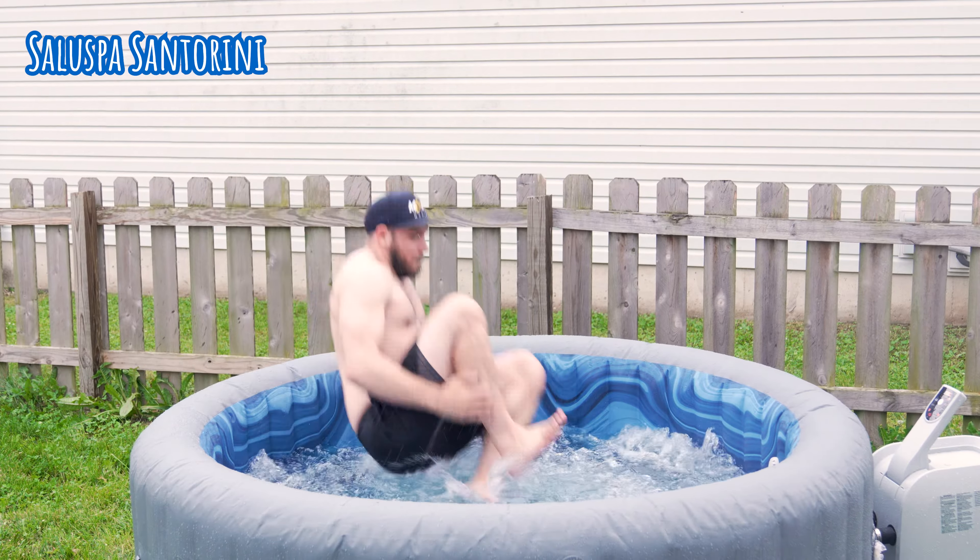Last but certainly not least, we're going to be discussing the best overall value inflatable hot tub from SaluSpa — and that one is going to be the SaluSpa Granada. Pricing anywhere between $850 and $1,100 — go ahead and check that link down in the description below to see if you can spot a sale. One of the first things that we liked about the SaluSpa Granada was its size: with a diameter coming in at about 92 inches, you can fit up to six people semi-comfortably in this tub, making it feel more akin to a traditional hot tub. The next thing that we loved was the solid construction.